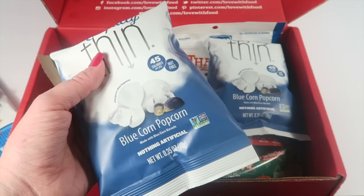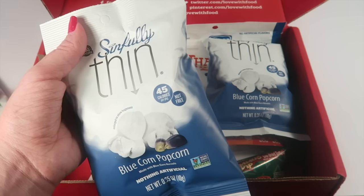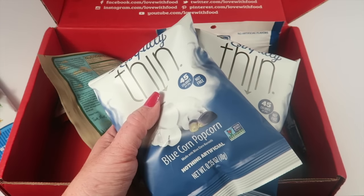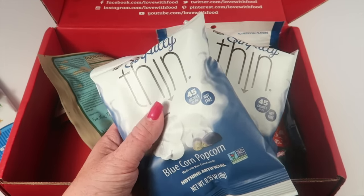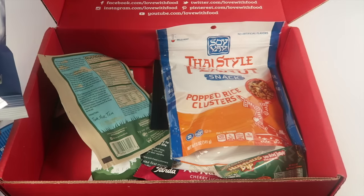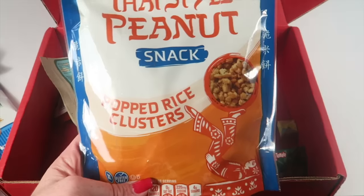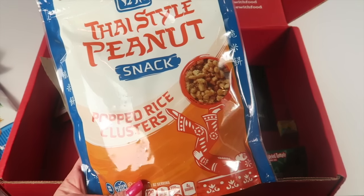From Sinfully Thin, this is blue corn popcorn — only 45 calories in the package, and there were two of them. Our family eats enormous amounts of all different kinds of popcorn. This is dairy-free, gluten-free, and vegan, so it's a healthier version. My kids have a microwavable cheddar version right now, so this will be good for me to snack on without ruining my diet.